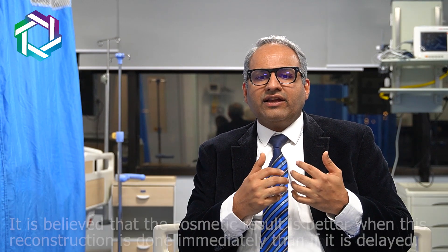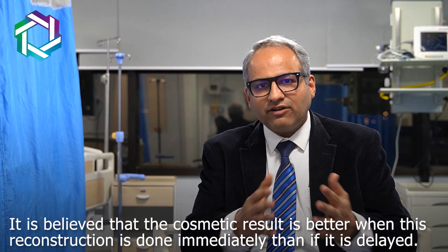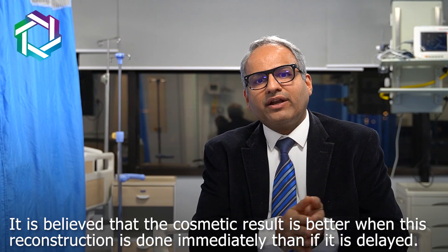With delayed reconstruction, the lady needs to get admitted once again, all investigations are repeated, and she has already seen herself in that mutilated state. It is believed that cosmetic outcomes are much better when reconstruction is done immediately as compared to delayed.